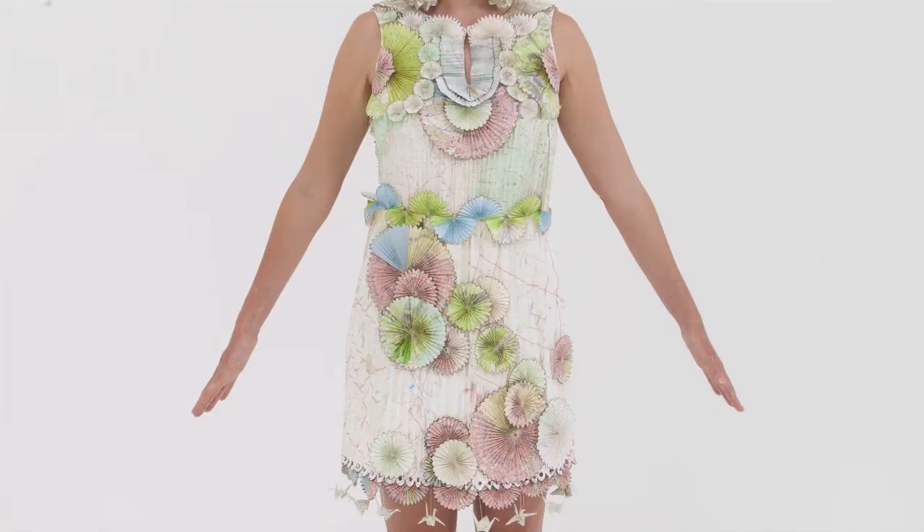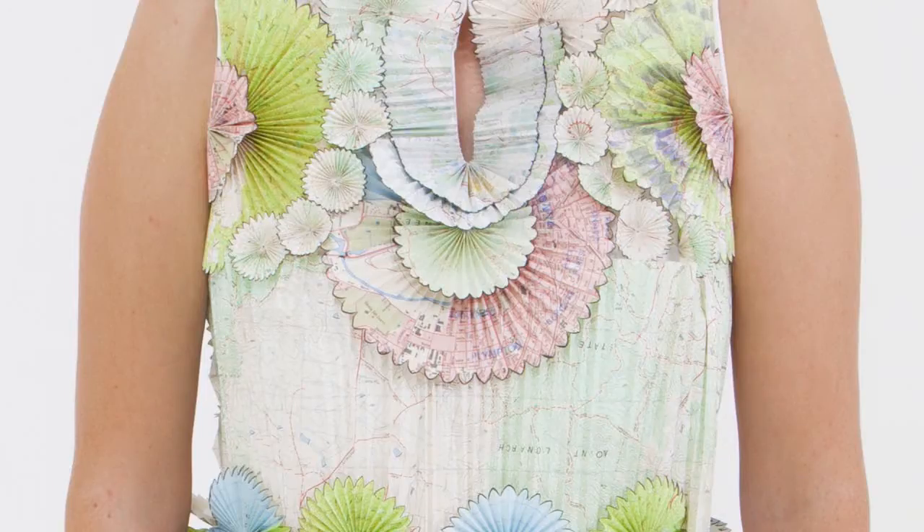Hi, my name's Lily. I went to Distance Education in Sydney and my project is a recycled map dress. It consists of a base garment with the decoration of the origami on top.